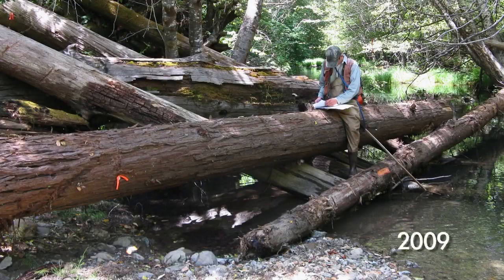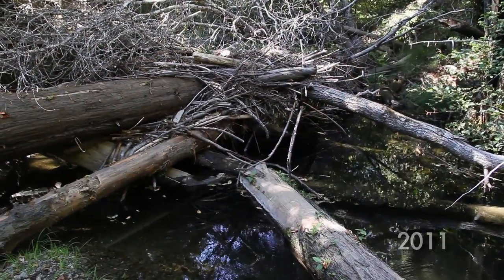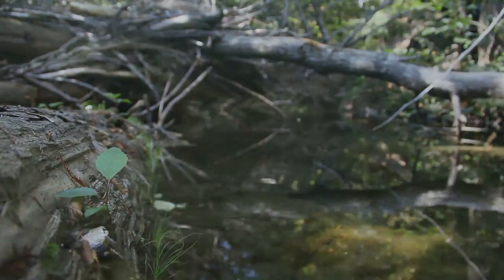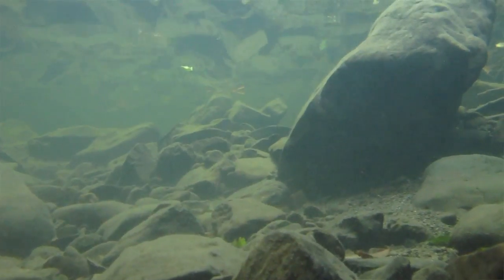We completed our first project in 2009 and we're seeing really remarkable results in salmon habitat improvement. I was really excited to find fish out here — it did give me hope that we really had potential here to turn things around.